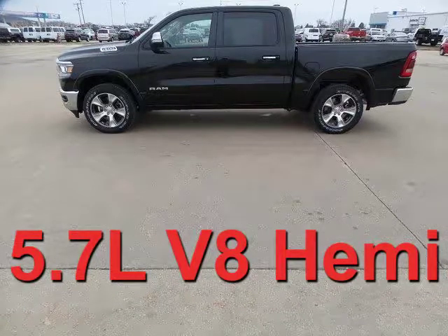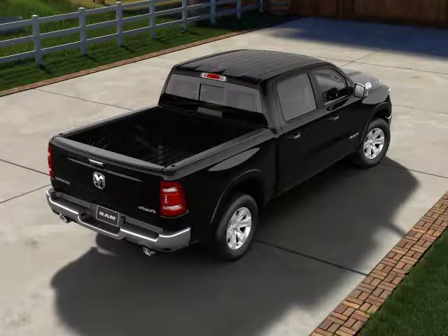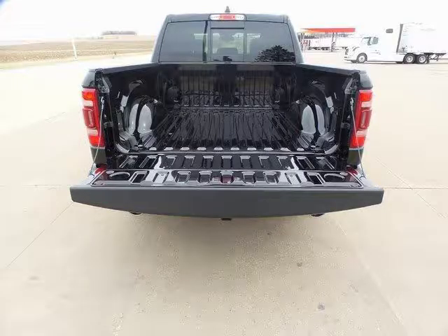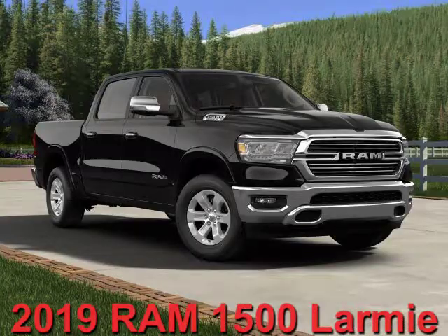5.7 liter V8 Hemi engine, 20-inch premium paint polish wheels, leather trim bench, Bluetooth, backup camera, remote start, ABS brakes, compass, electric stability control, front dual AC, heated mirrors, heated front seats, remote keyless entry, traction control.